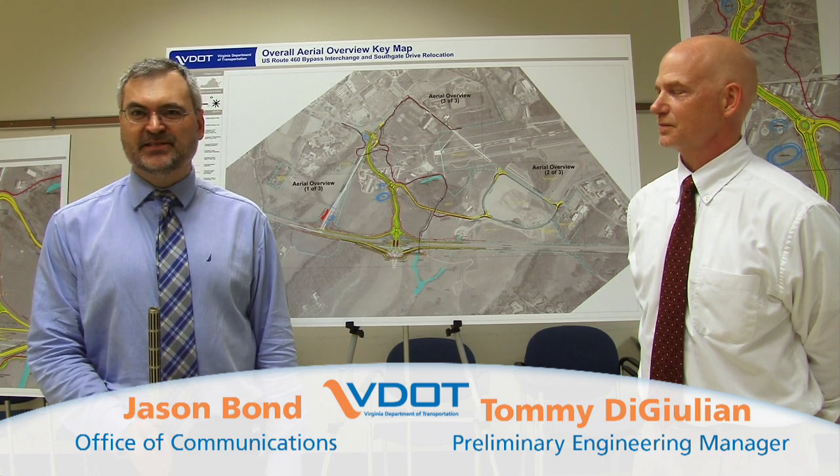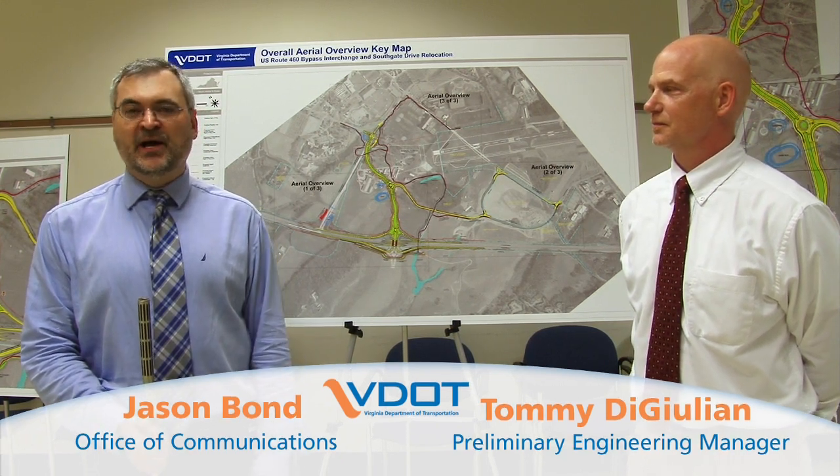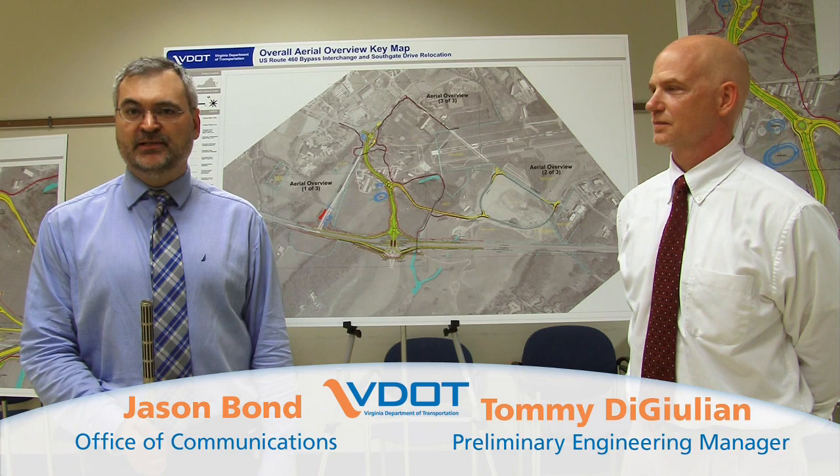This is Jason Bond with the Virginia Department of Transportation's Communications Office. I'm here today to talk about the Route 460 connector project in Blacksburg. This is a really exciting large project for our area here in Southwest Virginia. Joining me to talk about it is our preliminary engineering manager, Tommy DeJoyan.